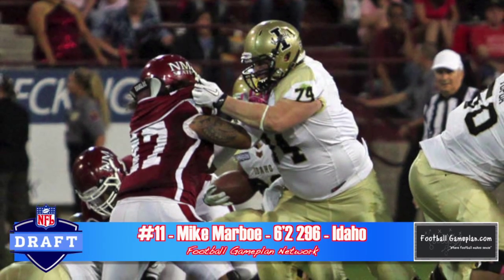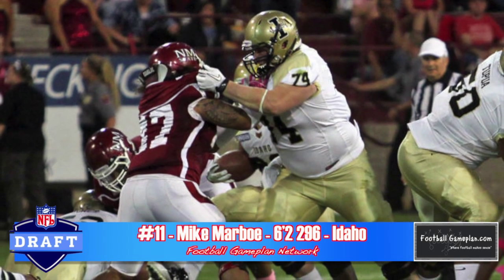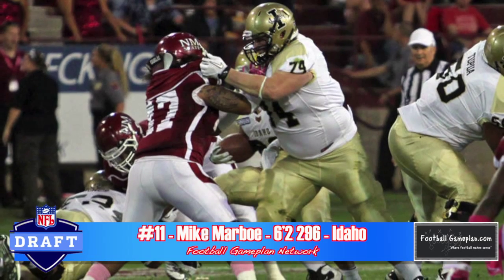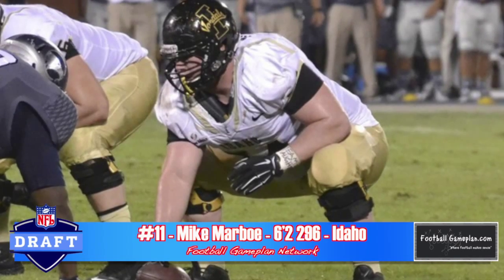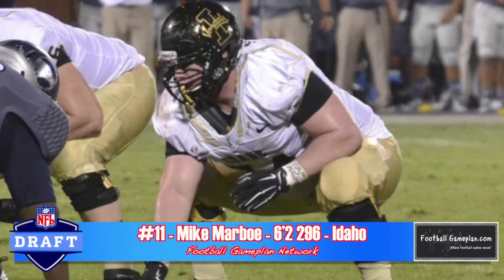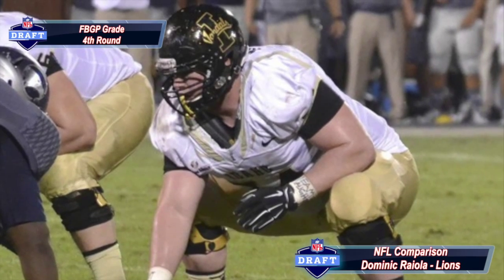Mike Marbo out of Idaho might be the strongest center in this year's draft class. He's naturally and functionally strong, he plays with good leverage, and his read and recognition skills are where they need to be. He definitely moves the defender off the spot. He struggles with lateral movement — he's not sudden or explosive — but if I had to compare someone's game to Mike Marbo's, it would probably be Dominic Raiola of the Detroit Lions.